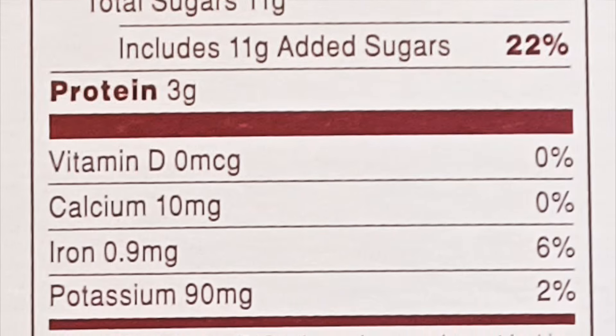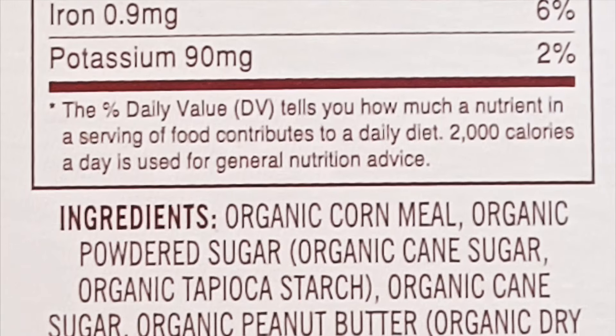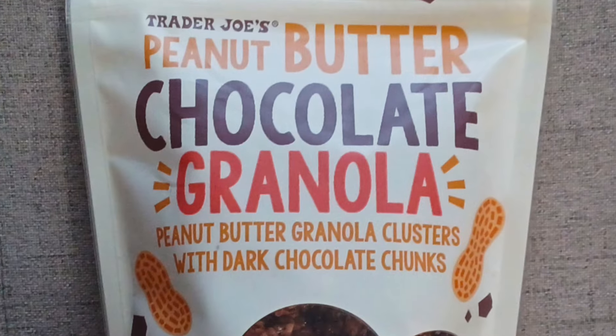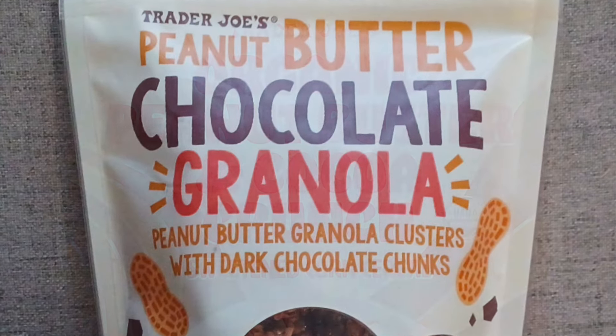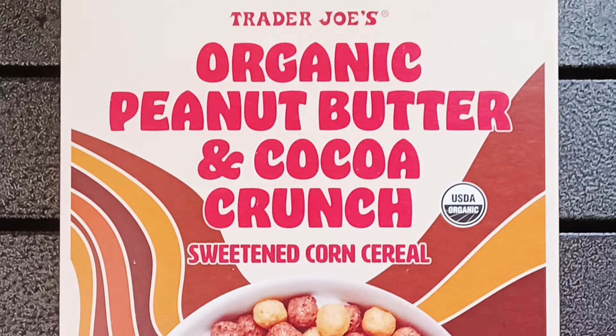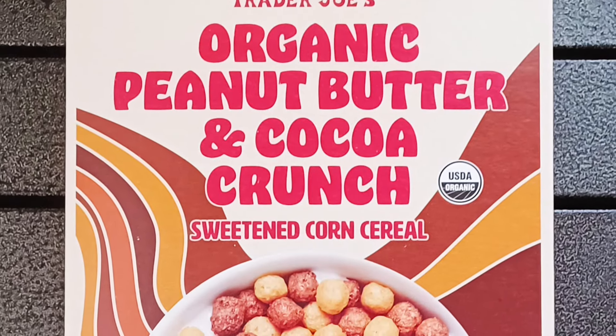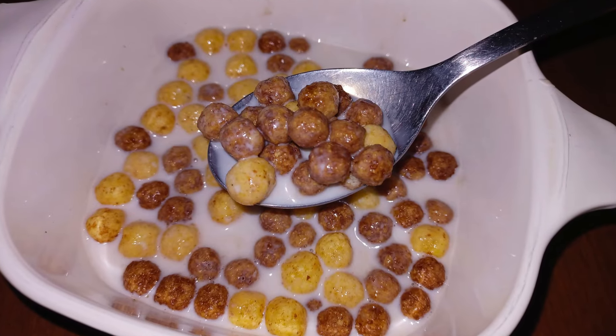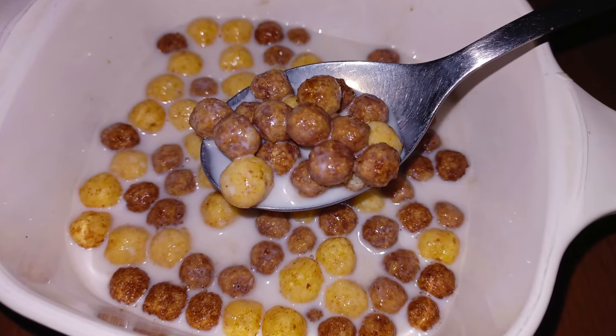$3.49 for the 7-serving box. I'd buy the chocolate peanut butter granola again before I'd reach for this product, but it's nothing to complain about. 7 out of 10 stars from me for Trader Joe's Organic Peanut Butter and Cocoa Crunch cereal. Sonya gives it 8 out of 10. Bottom line: 7.5 out of 10. Not bad.